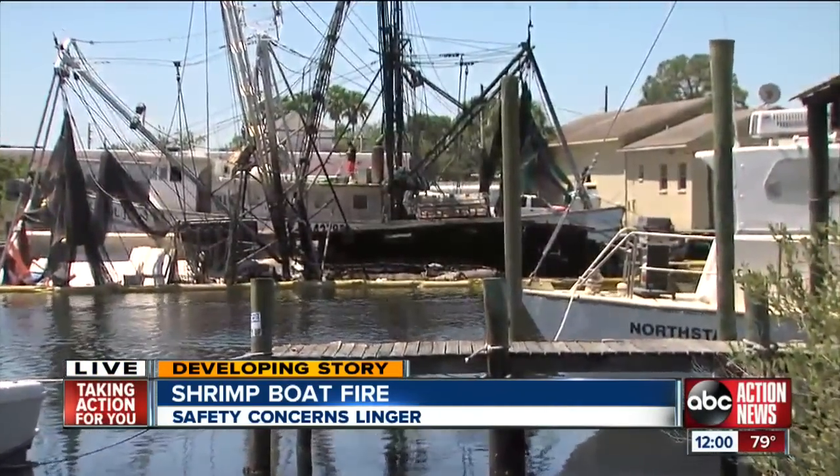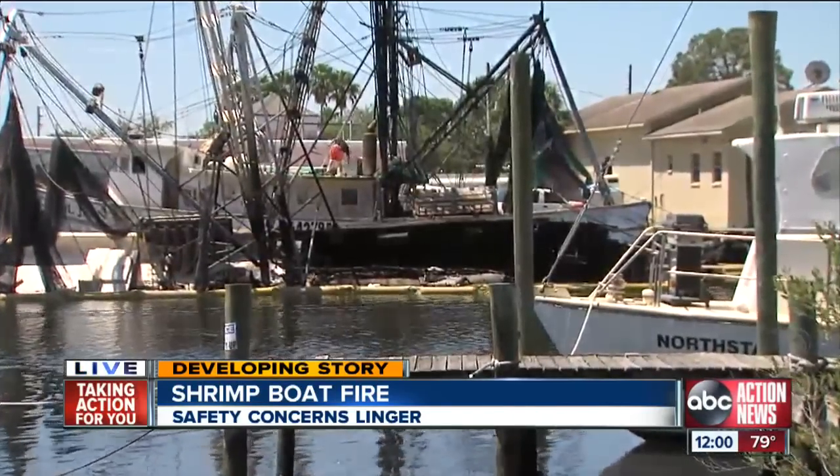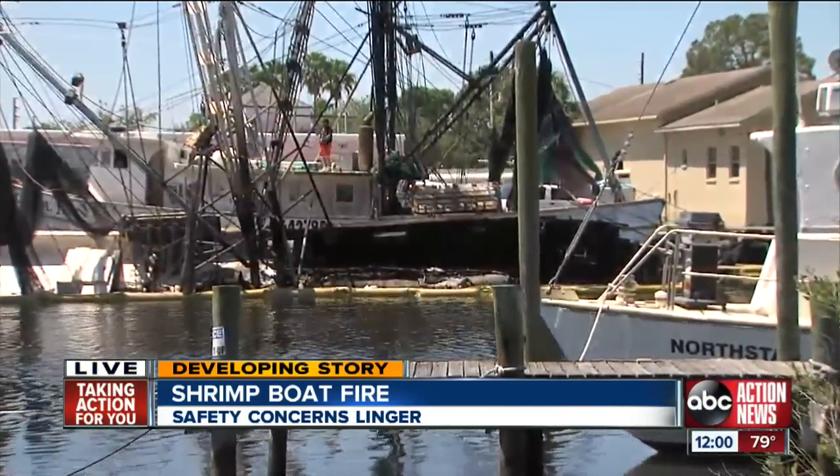We have to remember, while these crews are working to clean up that water and the wreckage, there's still an investigation going on in hopes of figuring out what caused this fire.